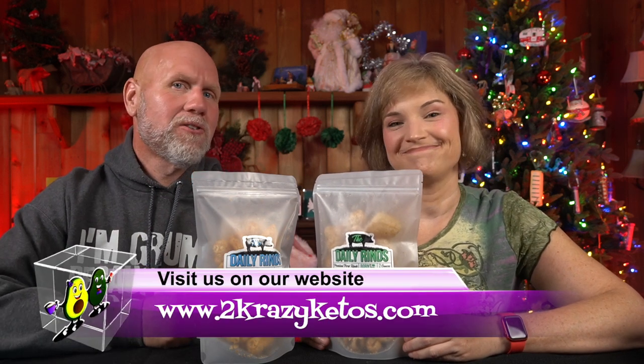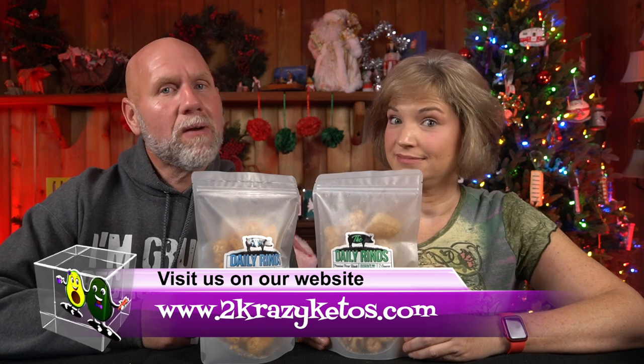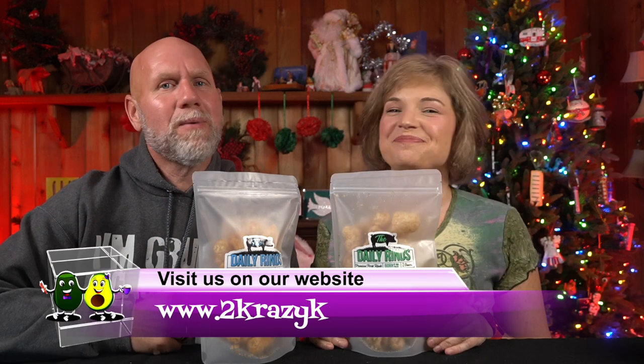Hey, what's up family! I'm Rachel and I'm Joe, and we're Two Crazy Ketos. If you're new to our channel, welcome! Here on Two Crazy Ketos we do different things like recipe videos, product reviews, and we talk about various keto topics. Every Monday we sit down on the couch for Keto on the Couch.